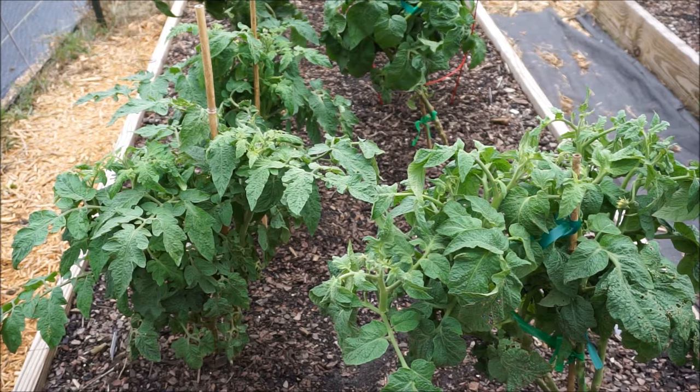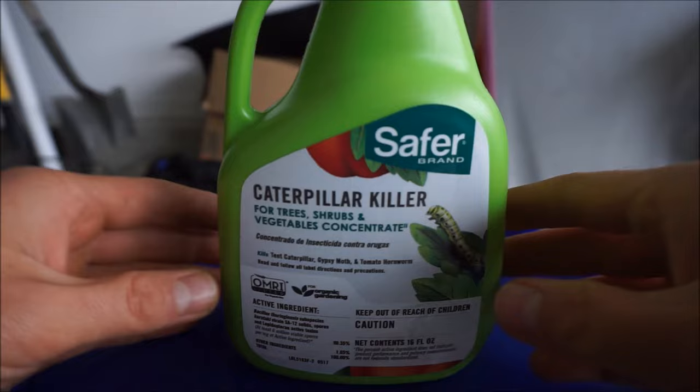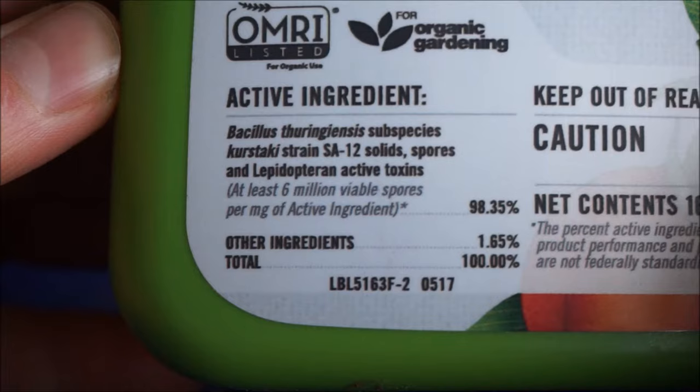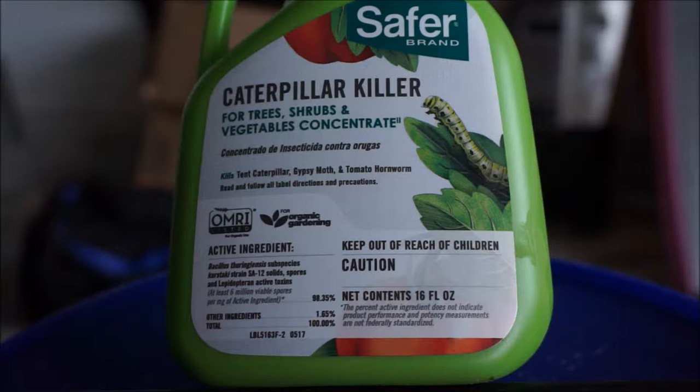Because caterpillars and worms are soft-bodied and move around so slowly, there are a number of pest sprays that are very effective against them. But the absolute best one is Bacillus thuringiensis, or BT concentrate for short. The reason why BT concentrate is so great at managing caterpillars and worms is because the active ingredient is a naturally occurring bacteria.